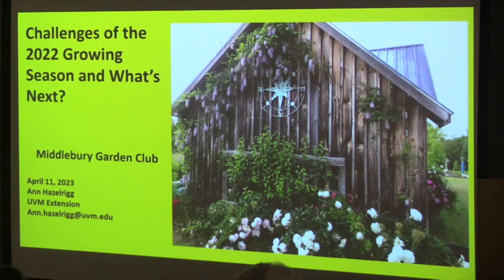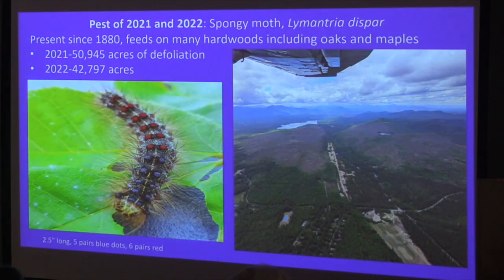This is a picture of my little barn and that's my favorite plant, the wisteria up there. I love that plant. There's a cultivar called Blue Moon — I'm probably zone 4B and it flowers great every year, so I'm putting in a plug for wisteria. The big news of the past couple years was spongy moth, formerly known as gypsy moth. It's been here since 1880, feeds on lots of different hardwoods — likes oaks and maples. I even saw it on conifers; they'll eat anything.